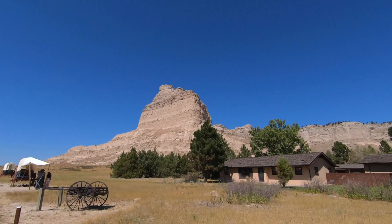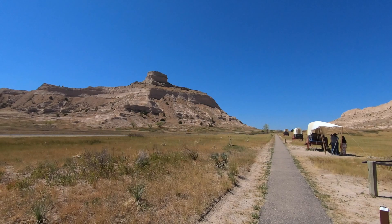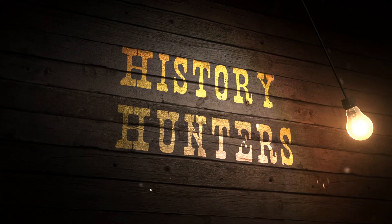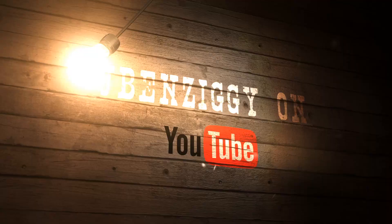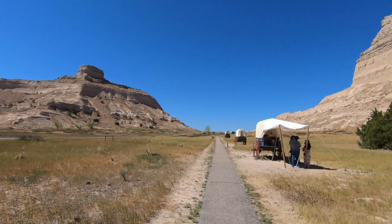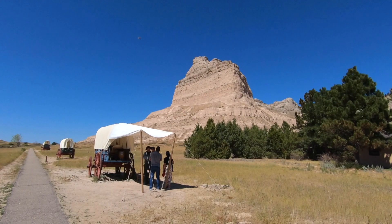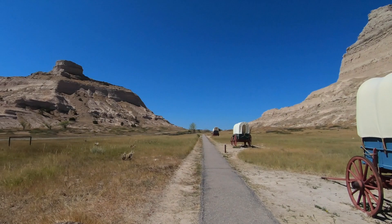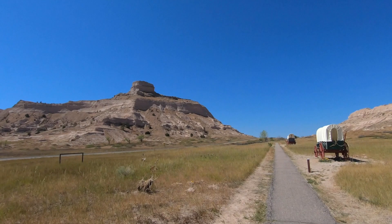If this looks familiar, it probably should. This was like one of the second landmarks that the pioneers traveling on the Oregon Trail looked for. They initially had a pass right through here. Starting in the 1850s, the fur trappers and settlers going out west made a path right through here. There are a couple of wagons out here to kind of reconstruct things.